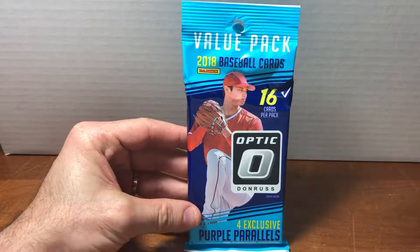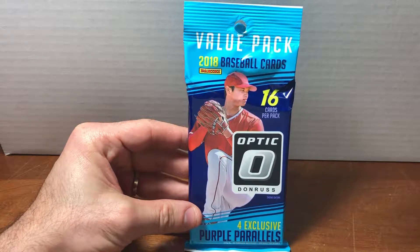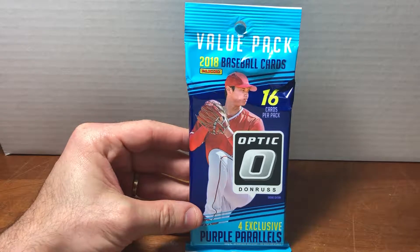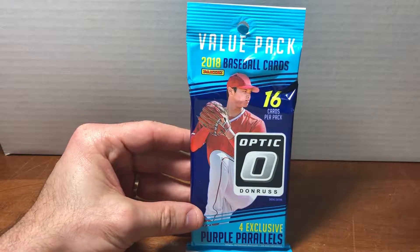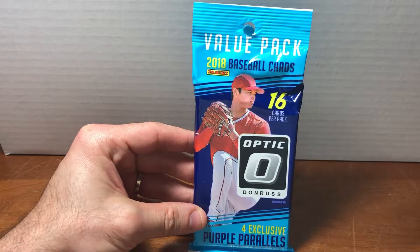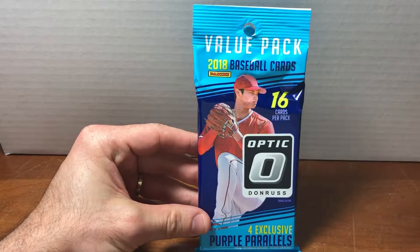There is, however, Donruss, which as I understand it from some quick Googling is still making baseball cards, but they are not licensed to include the team names or the MLB logos. So I thought I would take a look just to get some diversity on the channel and see what these cards look like. I'll give you my impressions of what Donruss is looking like nowadays.